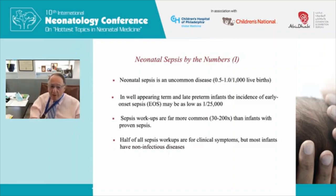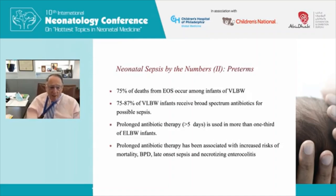Sepsis workups are far more common than infants who have a positive blood culture, and an estimated half of all sepsis workups are for clinical symptoms in babies with non-infectious diseases. In preterm babies, the story is more serious — about three-quarters of deaths from early onset sepsis occur in VLBW babies under 1,500 grams. Almost 90% of VLBWs receive broad-spectrum antibiotics for possible sepsis, and prolonged antibiotic therapy is used in about a third of ELBW babies.